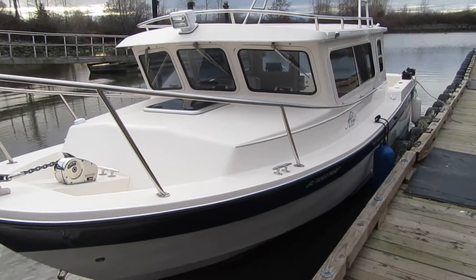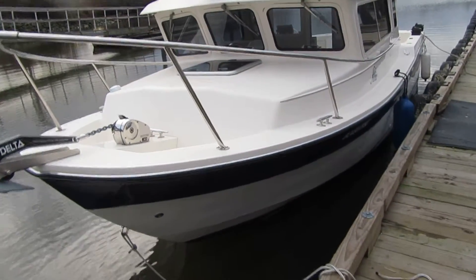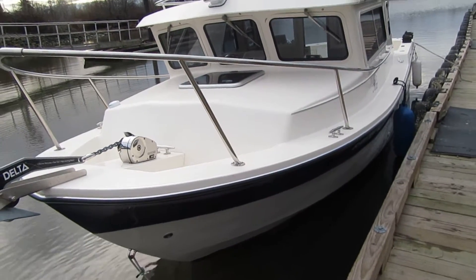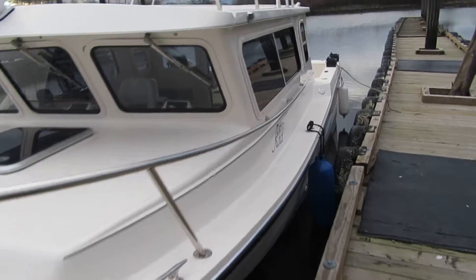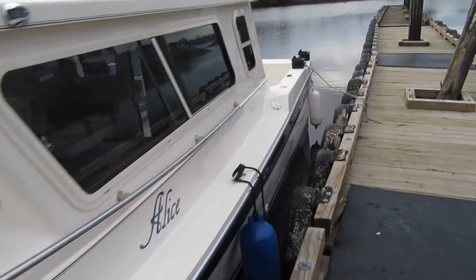Hi, it's Phillip from Pacific Coast Yacht Sales and we've done it again. We have the very best 24-foot Sea Sport available today in the marketplace — hands down. It's a 2014 model and it's like brand new.